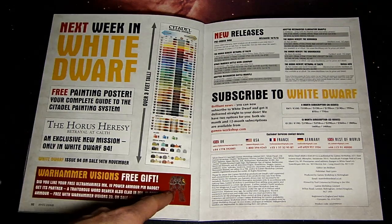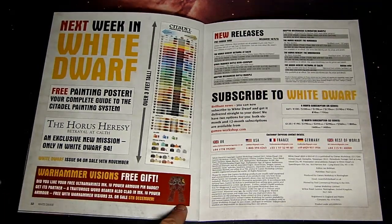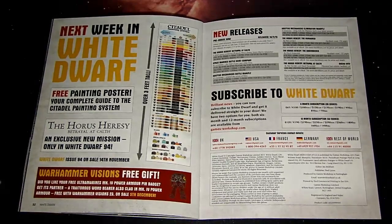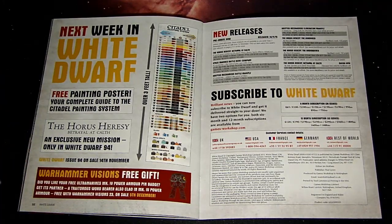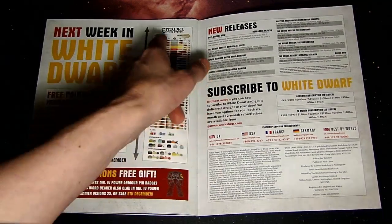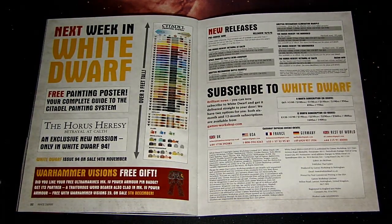If you want a pin to match your Ultramarine pin, pick up the Warhammer Visions this week. Next week in White Dwarf there's a pre-painting poster — they changed up a lot of the colors, got rid of about 12 different colors, and simplified some of the basing mechanics and things like that.